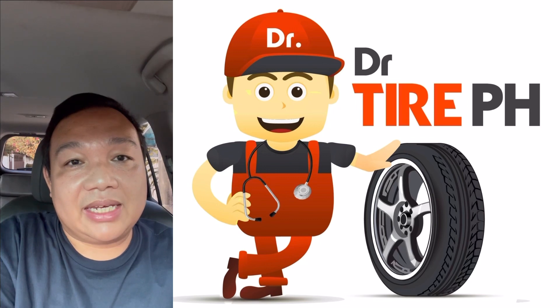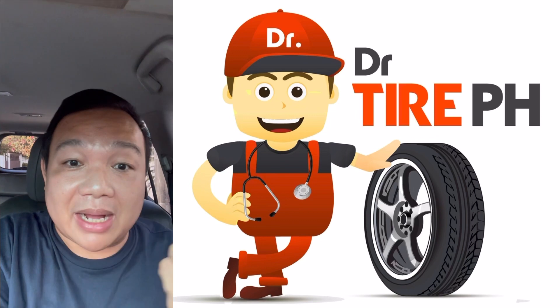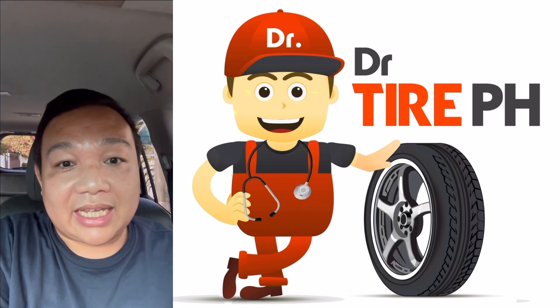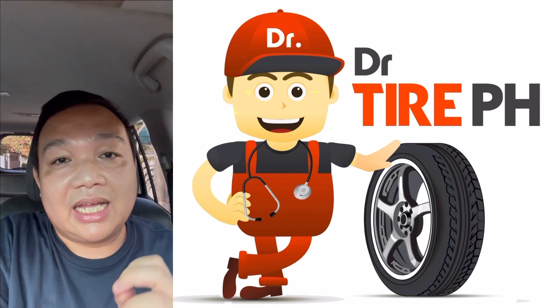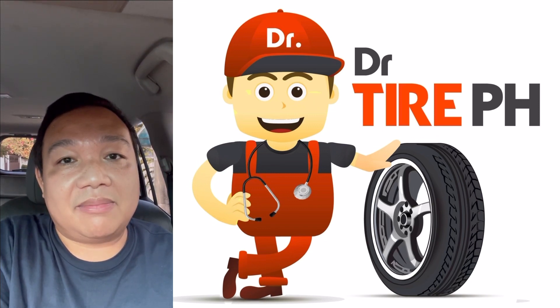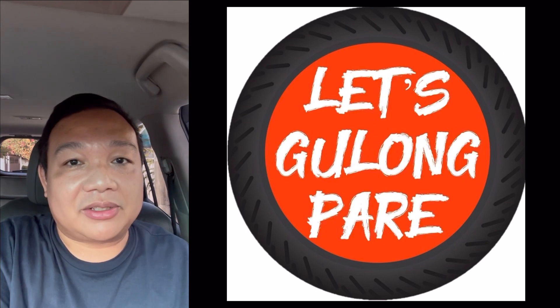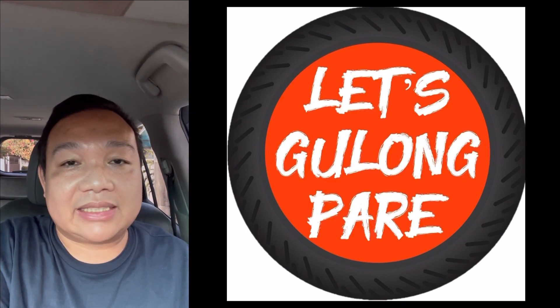I hope you learned from this video. If you want to know more about tire technicals and tire safety tips, please like and subscribe to my YouTube channel Dr. Tire Philippines. I also have a Facebook page: Let's Go Long Pare — Kaalaman Tungkol sa Go Long by Dr. Tire PH. See you next time, bye!